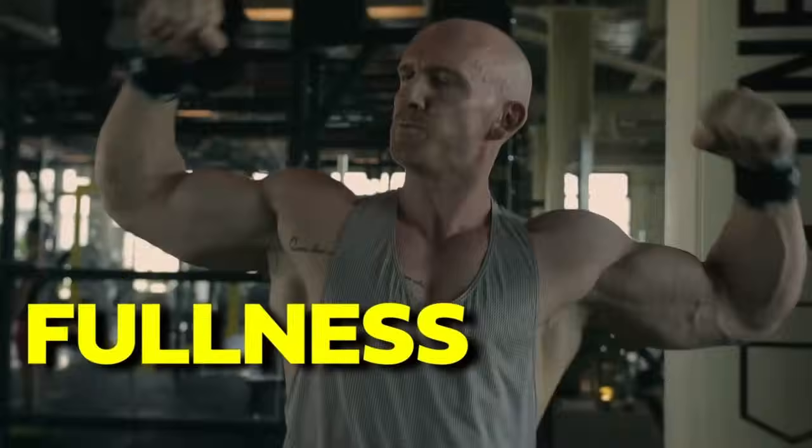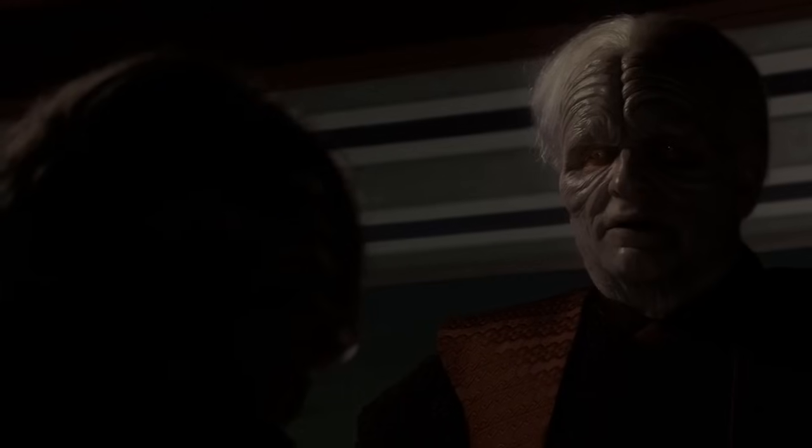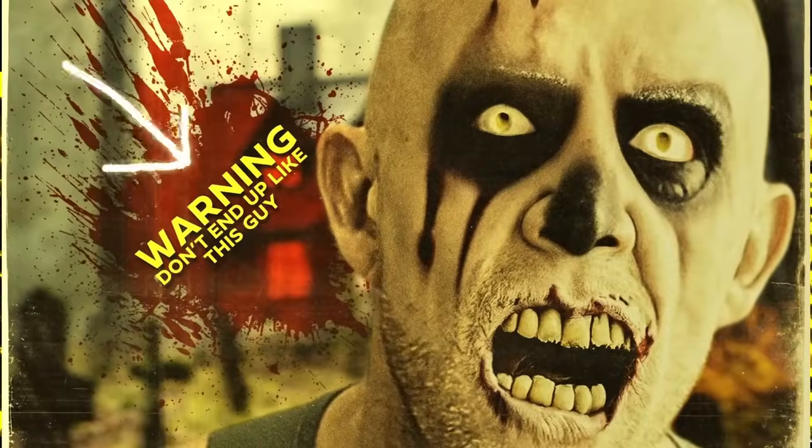Primobolan means fullness, superhuman recovery, dry, lean, gain. But wait, there's a dark side to Primobolan. Learn to use the dark side — it does come with a big element of risk. The sad thing is, most victims are not aware of this until it's too late.